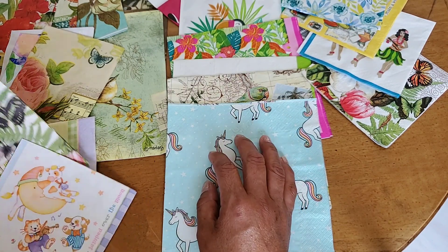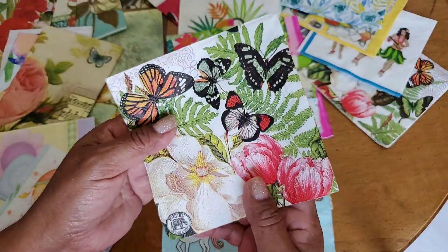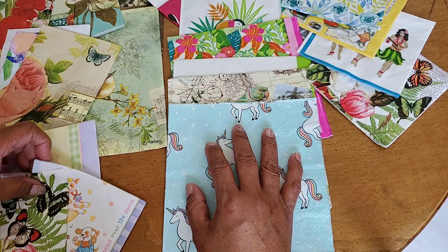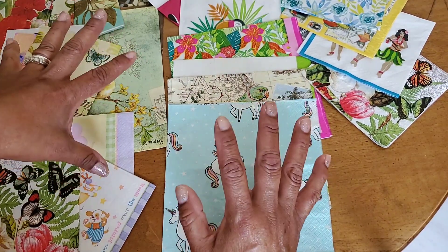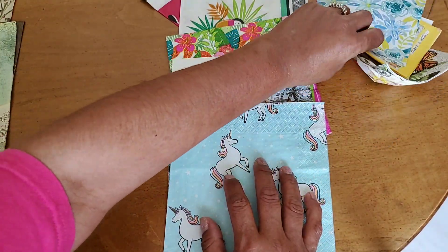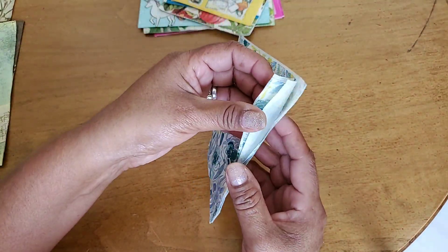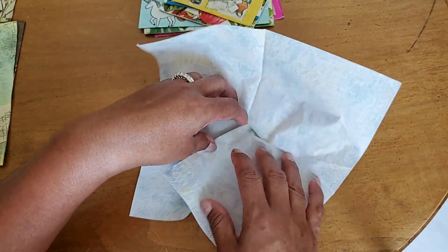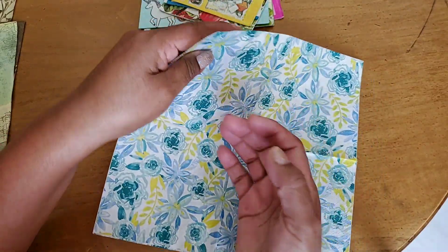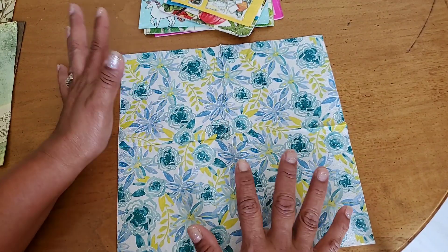I actually had 23 napkins that I was willing to swap, so I decided to double up on the last one I just got — since I have several of them and it's so pretty — to make it 24 napkins. I've separated them into two sets of a dozen each. When I send the napkins, I will have already separated the sheets out, which lessens the weight by about a third to a half.